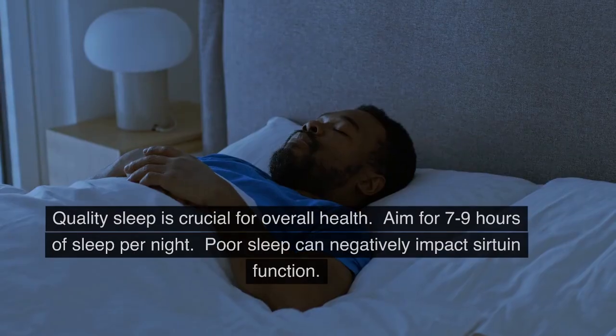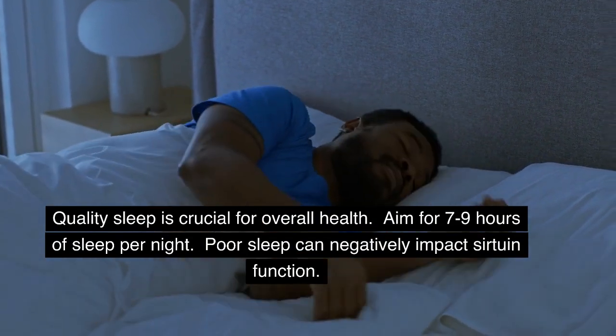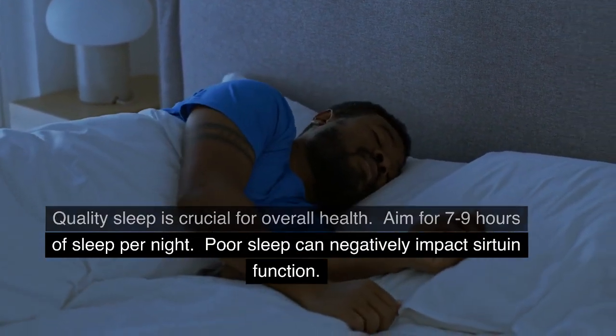Adequate Sleep: Quality sleep is crucial for overall health. Aim for 7–9 hours of sleep per night. Poor sleep can negatively impact sirtuin function.